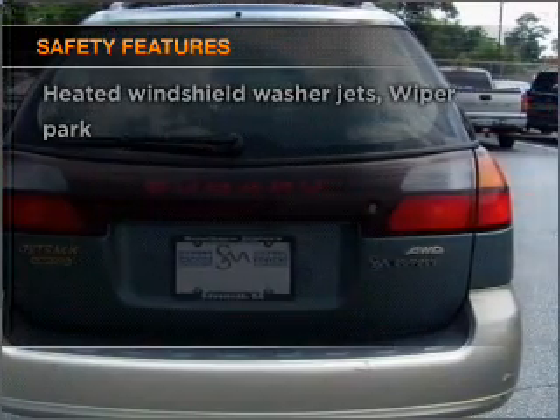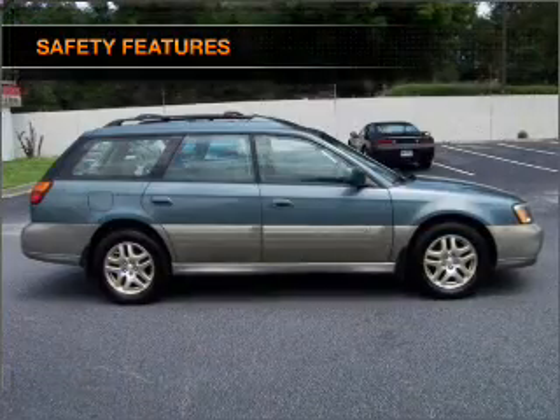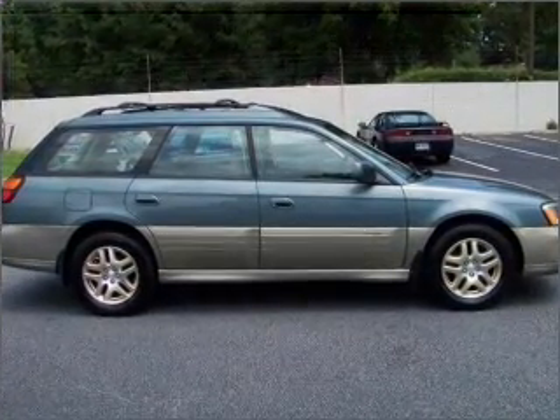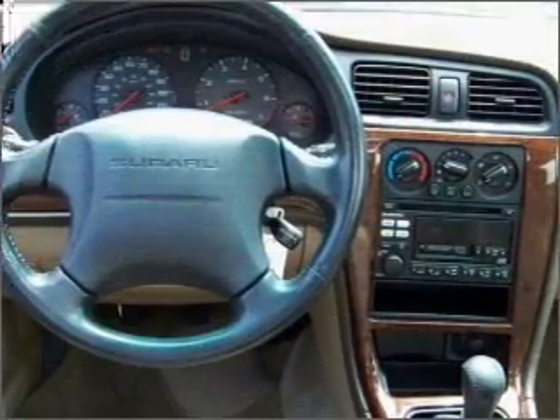For your peace of mind, the following safety equipment is included: front ventilated disc brakes, passenger airbag, side airbag, and daytime running lights. Call today to schedule a test drive. Let's go.